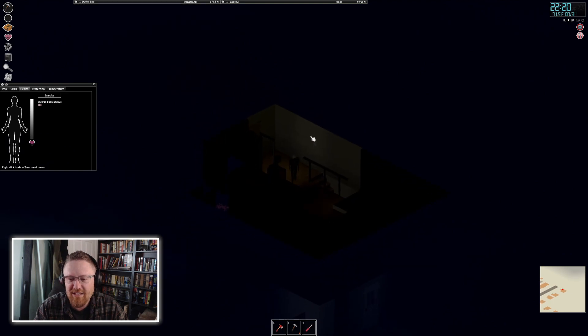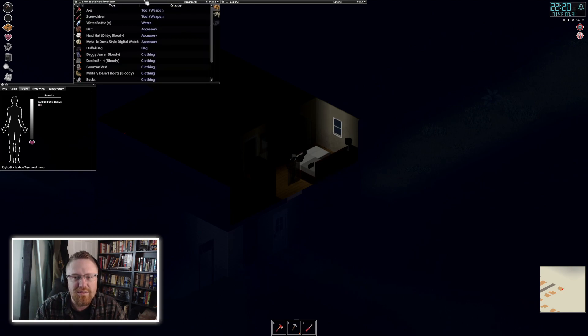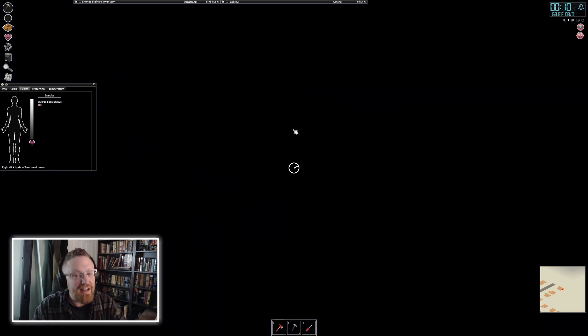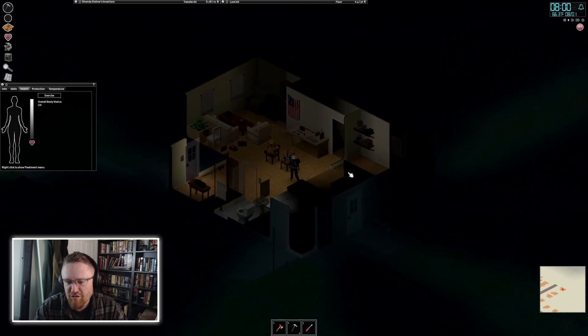I'm going to go on one final last-ditch quest for a generator. If we can find one, maybe we can preserve some of the food we've been collecting. Even if we do lose the food in the fridge right now, it's valuable to have a fridge — if you're farming, you can preserve produce a lot longer. Finding a generator is still valuable even if I lose all the frozen or refrigerated food. And at the end of two episodes ago, I did find the manual for a generator, so I can use one.